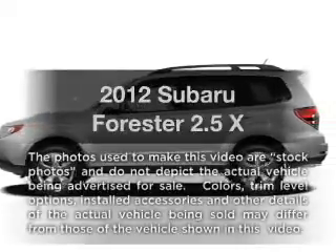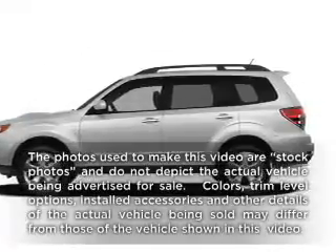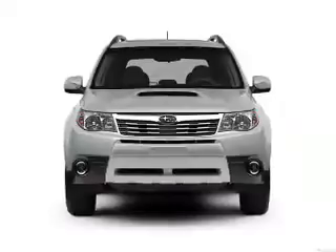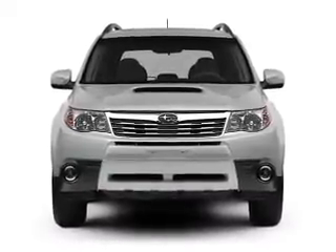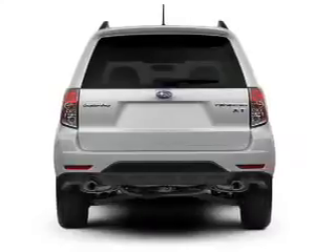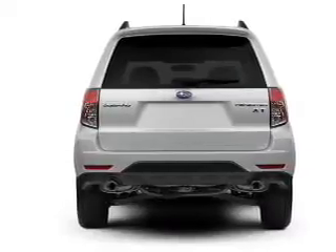Check out this 2012 Subaru Forester. This is the set of wheels you've been looking for, with an efficient four-cylinder engine that responds smoothly to its automatic transmission. The anti-lock braking system will help deliver you safely to your destination.